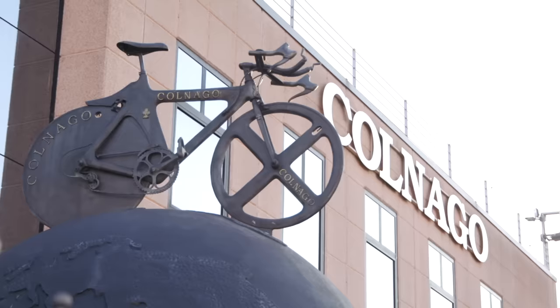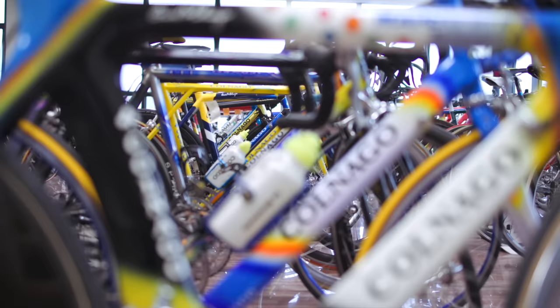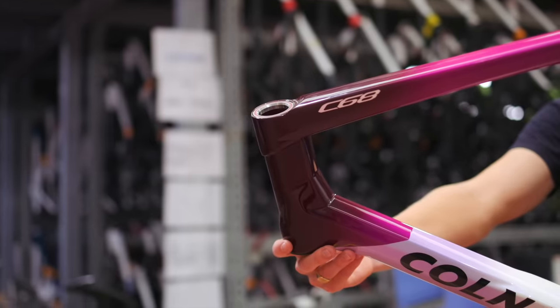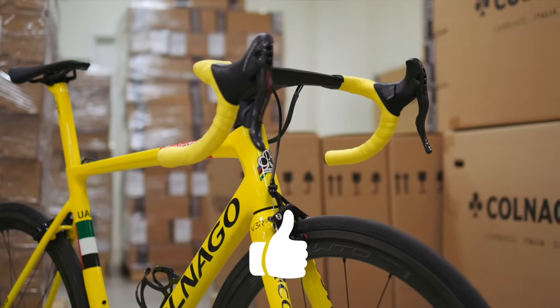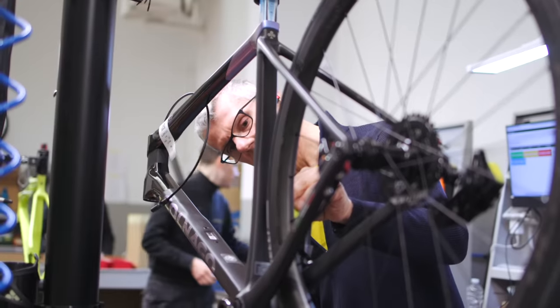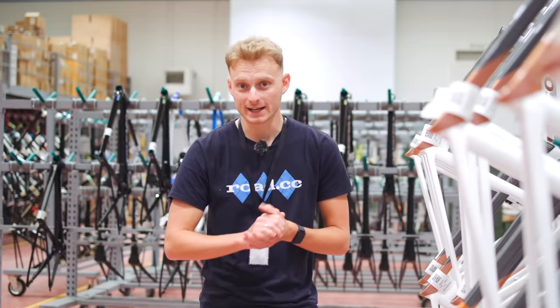If you haven't already guessed, this is the Colnago headquarters — a place steeped in history and yet proving year after year that it's more than capable of creating desirable modern bikes, as well as those capable of keeping the world's best at the front of the field. So how do they do it? What goes into making a bike that sets itself apart from the competition? And what's next for one of the most famous cycling brands in the world? Well, in this video, we're going to find out.